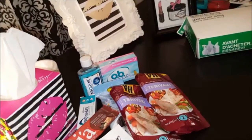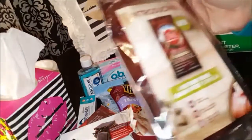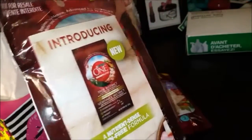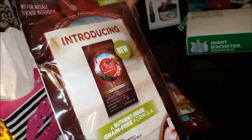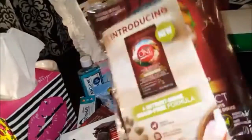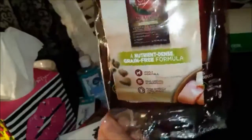There's some Brookside dark chocolate in cranberry almond flavor. The last sample is dog food — Purina ONE SmartBlend highly digestible dog food. I think there might be a coupon in here. This is a one-serving size, and that is now empty.